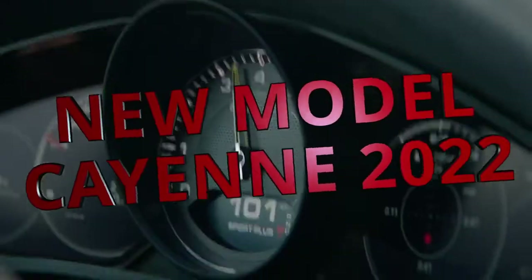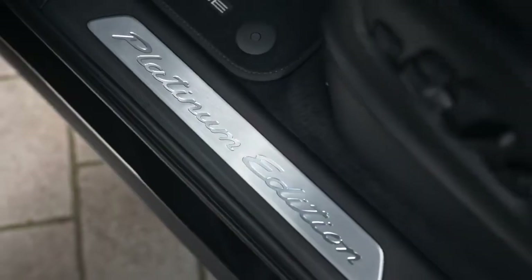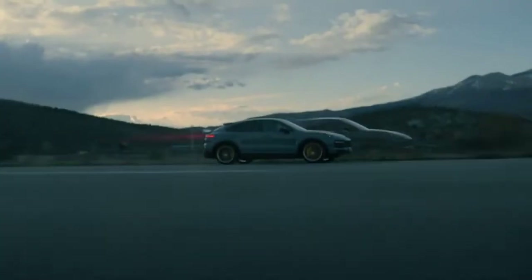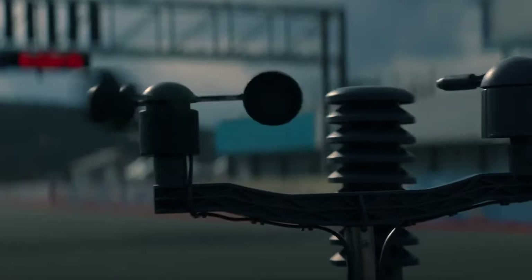Porsche is introducing another variant to the lineup of the Cayenne 2022, and it's called the Platinum Edition. What improvements does this new Platinum model come with, what are the differences from the rest of the models, in how many variants it is manufactured, and at what prices — it remains to be seen immediately in today's video.